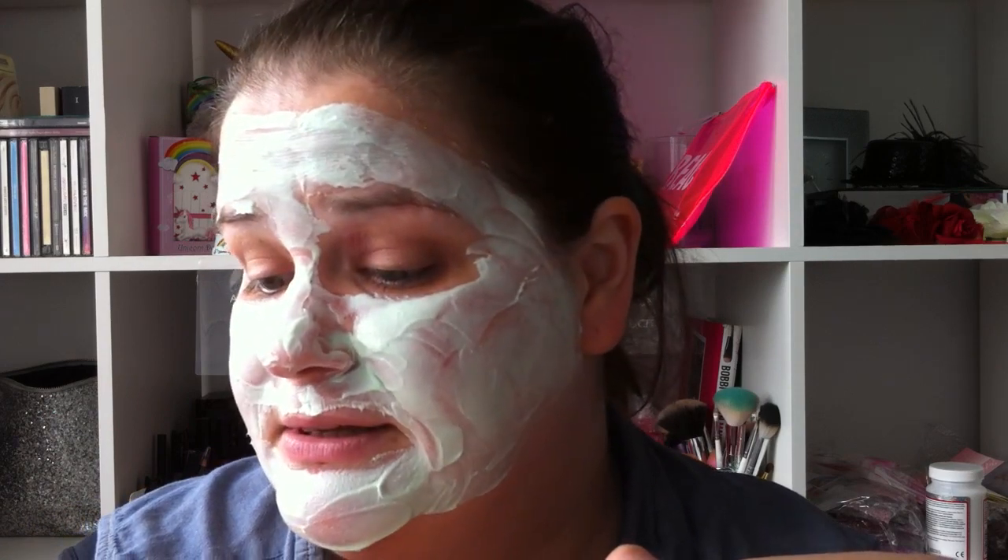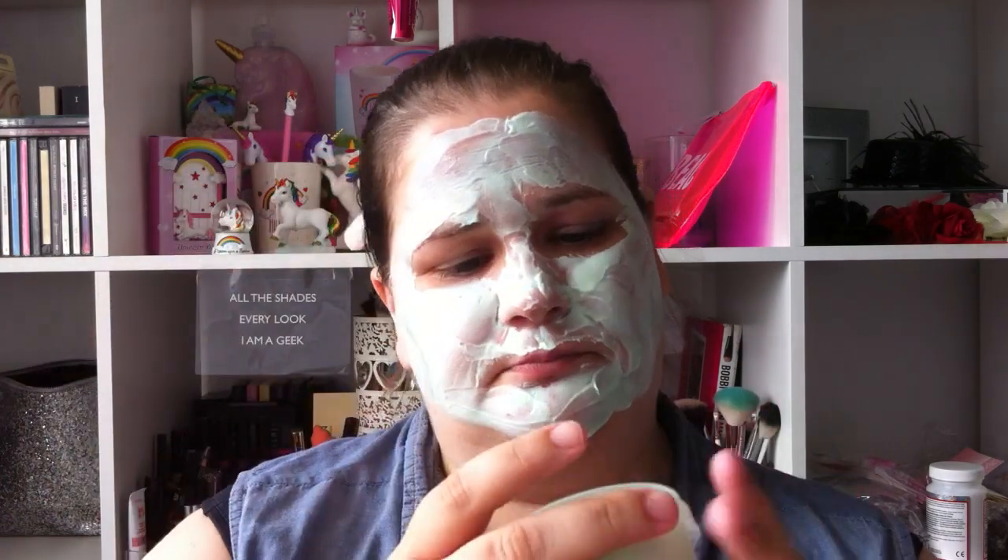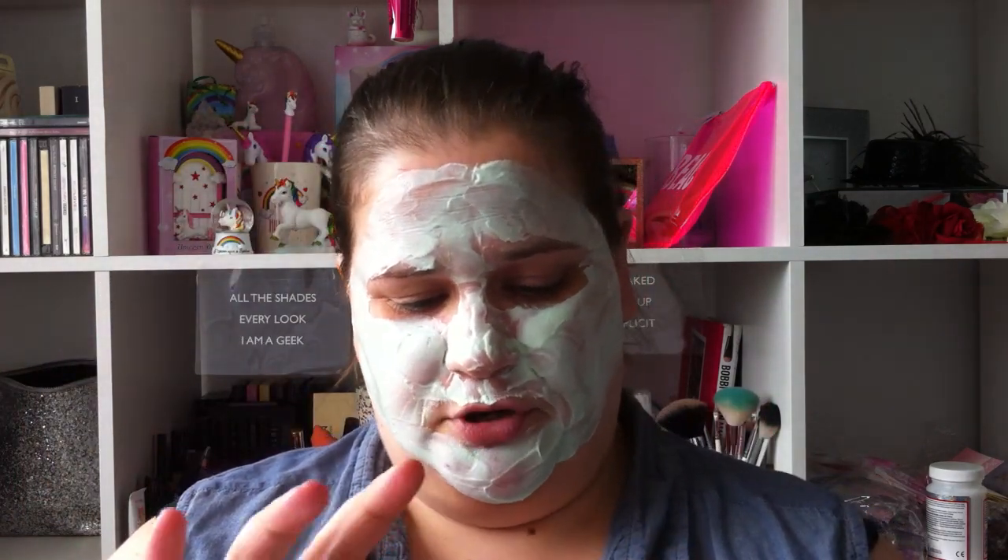I'm going to try and start uploading videos again on my new channel — we're going to see what happens. Also, this mask actually feels like it's warming up on my face — I don't know if it's meant to do that. This company is also against animal testing, which is brilliant, and it's made in the UK which is great. It also has the address on the bottom.